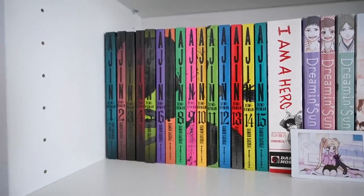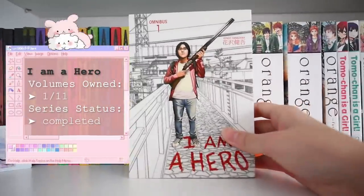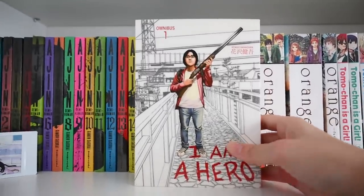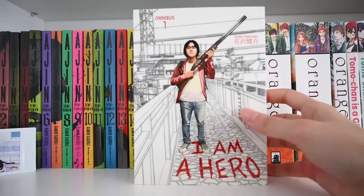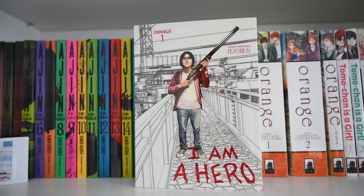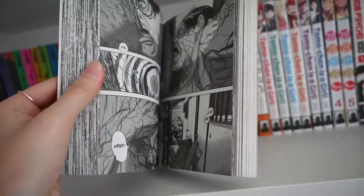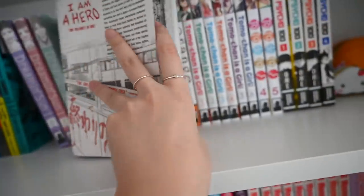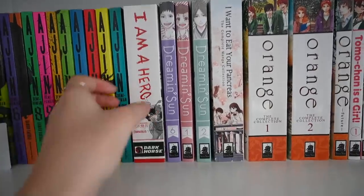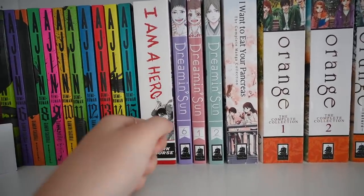If you're into horror, I highly recommend Ajin. The next series is I Am a Hero — a zombie series that I have not read yet. I've heard it's getting harder and harder to get your hands on this series because it's going out of print — classic Dark Horse. I've heard the series is really good; it's pretty dark and the art is kind of similar to Ajin. I don't know if you guys know the webtoon Sweet Home that just recently got a Netflix adaptation — for my first impression flipping through it, it feels pretty similar.